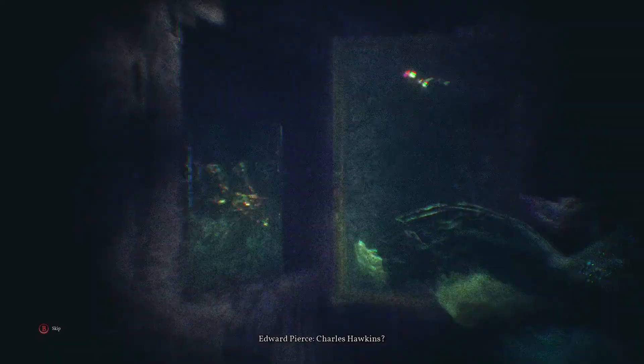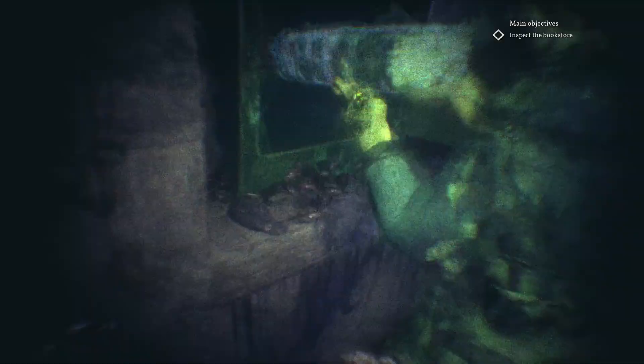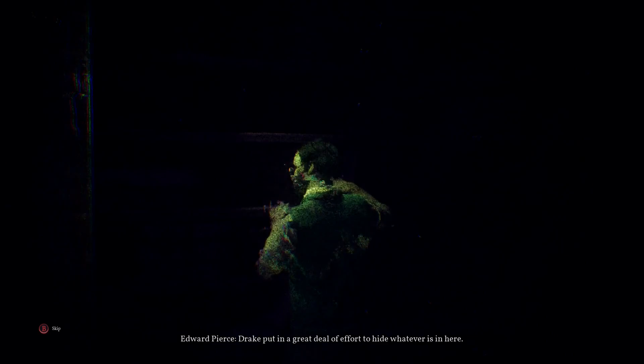What the — Charles Hawkins? How do you see Charles Hawkins here? Hey there, Charles. What's up? Looks like the symbol rejected Hawkins. What sort of power did Sarah Hawkins' painting possess? Pierce didn't like that. Sarah Hawkins helped hide something in this safe. Drake put in a great deal of effort to hide whatever is in here. Everything is linked to the Sarah Hawkins case.